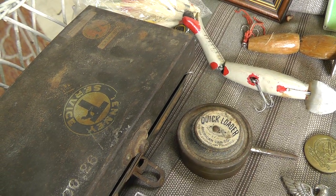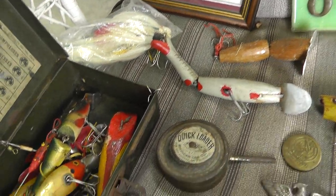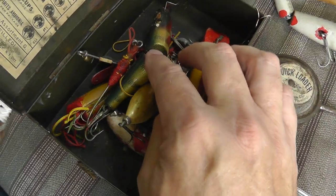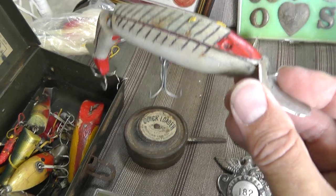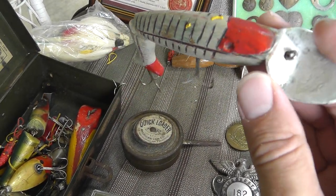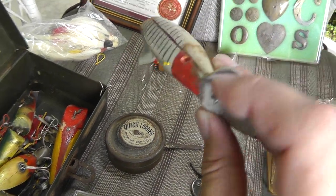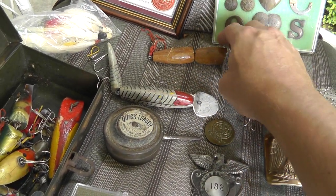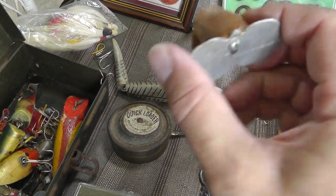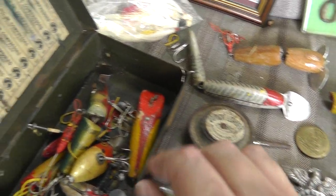The fishing lures — got the whole box. It's a neat box, like a little first aid kit. That was $40 bucks for everything. Got a couple of factory lures, but this is the guy that really caught my eye. It's handmade, hand carved, just got a neat folk art look to him. So we'll sell him by himself. This one's hand carved also, not quite the detail of this one.